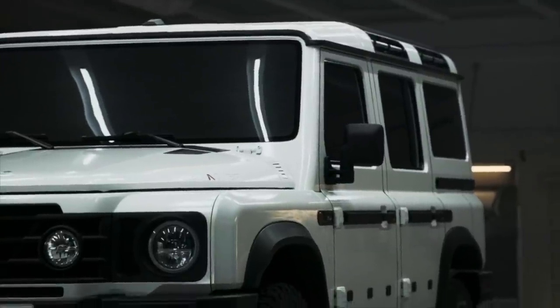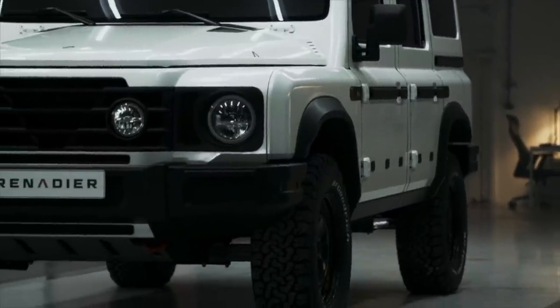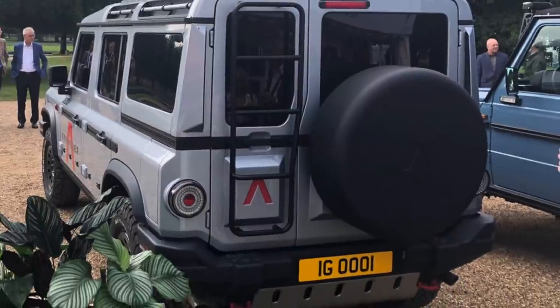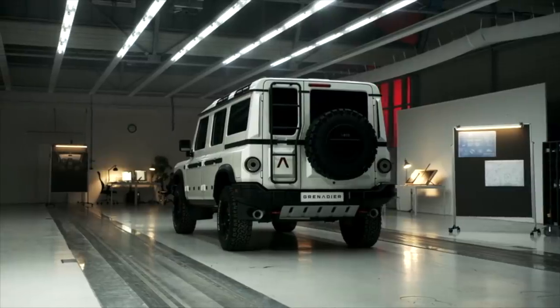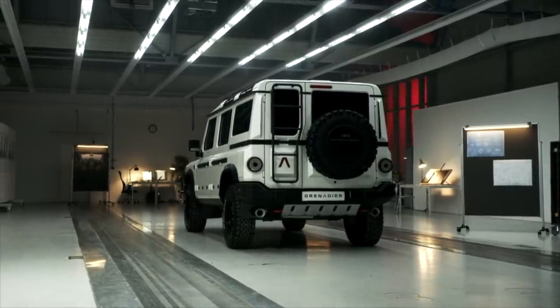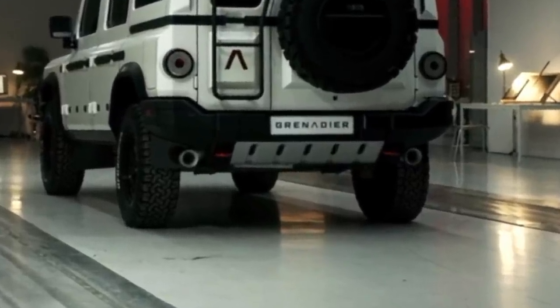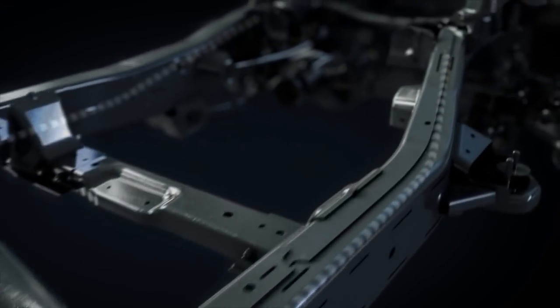We like the tie-down points on the roof and that the exterior door hinges suggest they will be removable. Out back, the spare tire is mounted on the large passenger-side barn door, and a ladder is mounted to the smaller left door so you can access the roof. Dual exhausts are visible and are located tight underneath the body, sandwiching the rear skid plate so they don't get crushed while off-roading. This is a solid boxed ladder-frame, body-on-frame SUV.